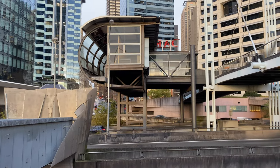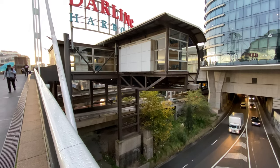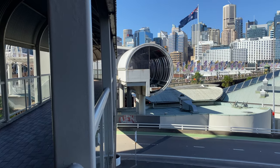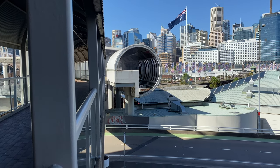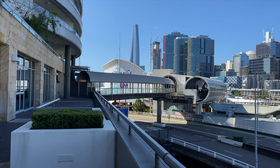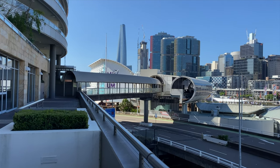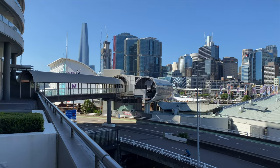This bridge I'm on now used to be an access to the Sydney Monorail, which closed a few years ago. There is another old monorail station on the Darling Harbour side of Pyrmont Bridge. The monorail track and platform was within this circular tube, and the line used to turn left and run over this busy road, which is Darling Drive. It ran in one direction only.